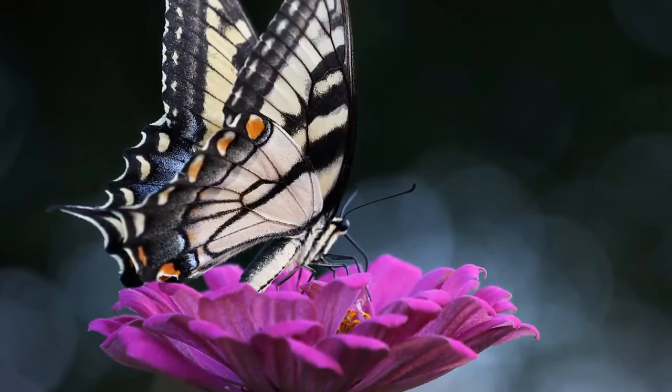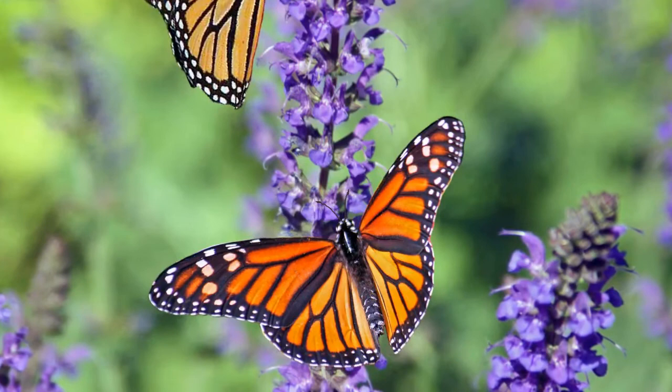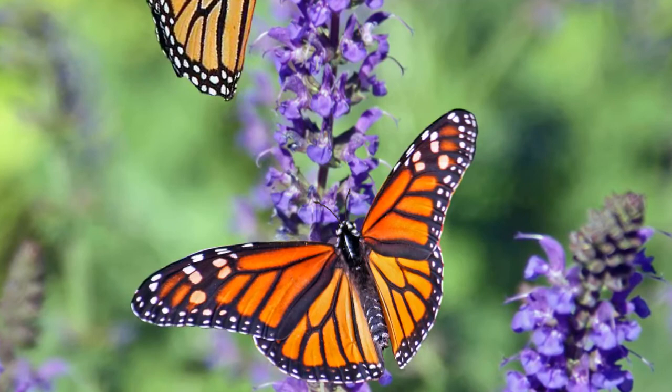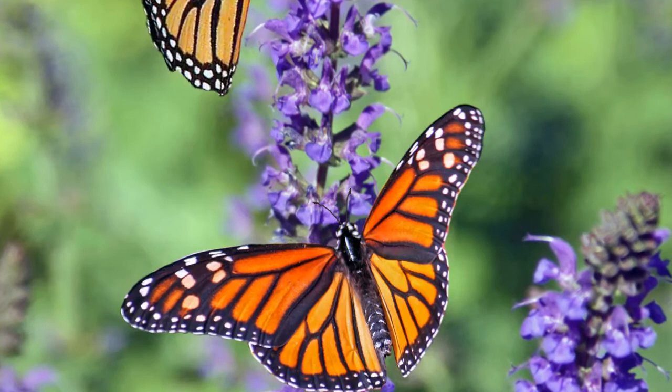Subspecies of the butterfly are found in Eurasia. Apatora iris bieti is found in central and western China as well as Tibet. Apatora iris emerensis can be found around the Amur and Usuri rivers — the Amur river is the border between Russia and inner Manchuria, and the Usuri river runs through Russia and northeastern China.